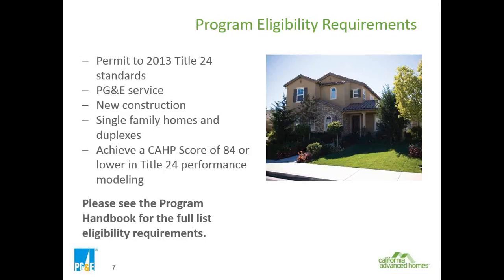The next requirement is to be in the PG&E service territory, so any new construction must have gas and/or electric service provided by PG&E. It is for new construction only of single-family homes or duplexes. Achieving a CAP score of 84 or lower is required in the performance modeling using the CEC's compliance software. You can refer to the program handbook for a full list of all eligibility requirements.